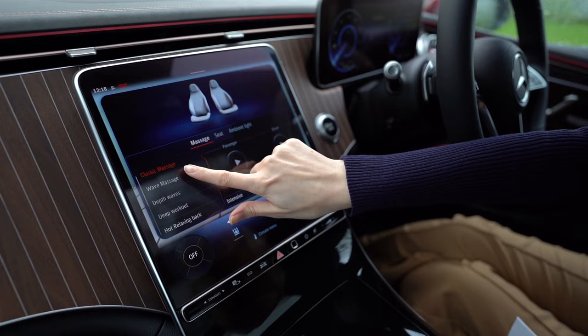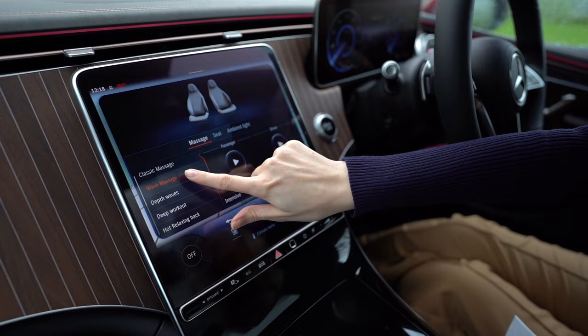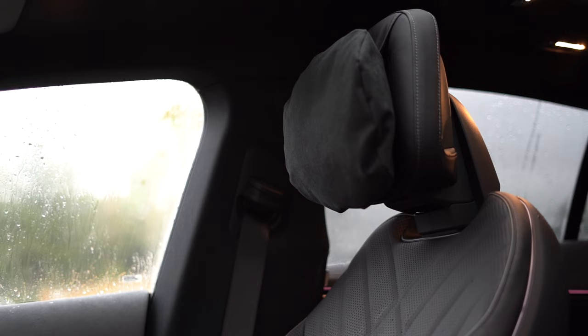You've got rose gold trims along the side, matching the rose gold stitching and even down to your rose gold key. Another great touch of luxury is the multi-contour seats in nappa leather with energizing massage function, and you've also got luxury front headrests.